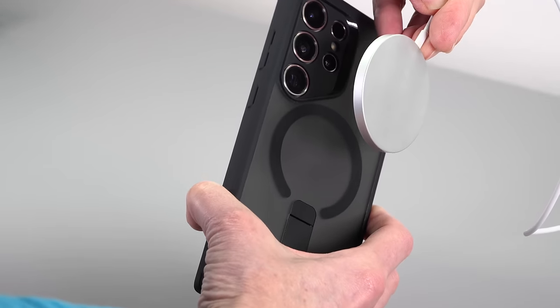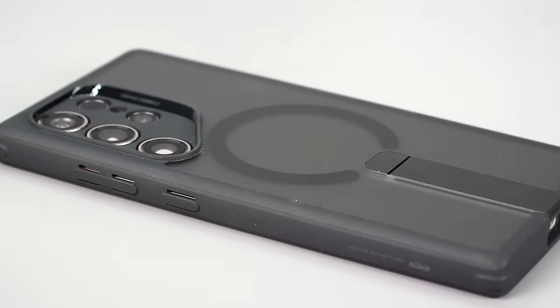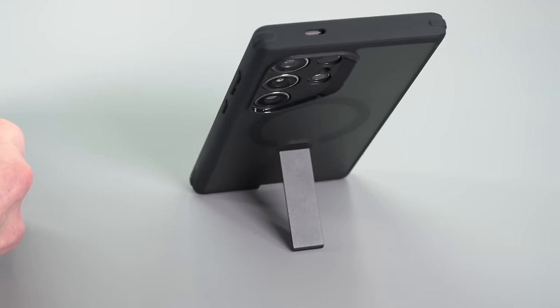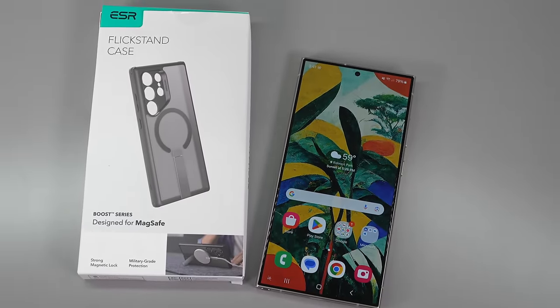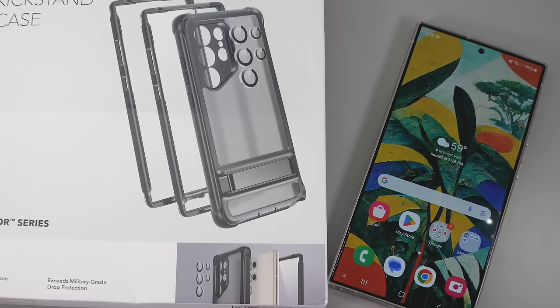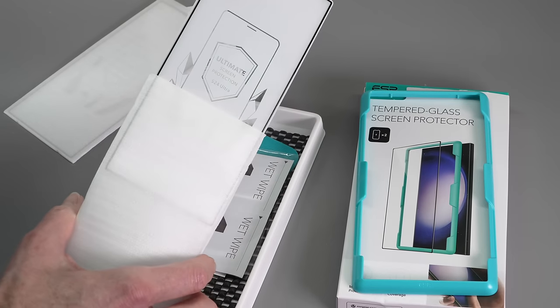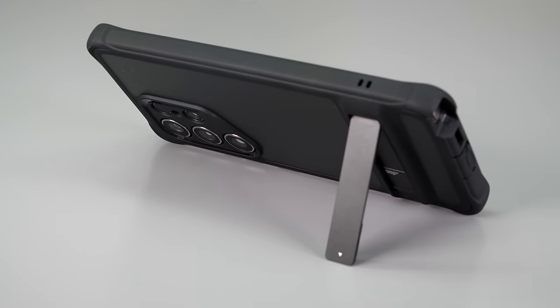First, a shout out to our sponsor ESR Cases. Our video sponsor ESR Cases lets you elevate your S24 with MagSafe too — yes, they have cases that are MagSafe compatible for Samsung, and it really works even with Apple MagSafe. The new Boost Flick Stand case has a vertical stand on board, which is nice for watching TikTok in portrait. Today's phones like the Ultra are heavy, so a built-in stand is key. Their lineup also includes a MagSafe compatible classic hybrid case, the Armor Boost series rugged case, tempered glass screen protectors, and camera lens protectors that are easy to put on. The most expensive case is $26.99 — hard to beat that. Click the link in the description or search Amazon for ESR S24 Ultra case.